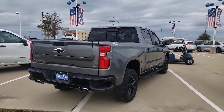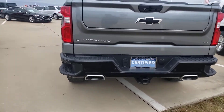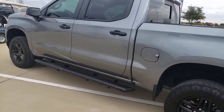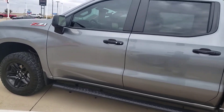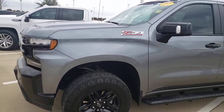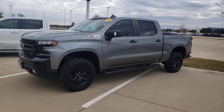This truck features a tow package, step bumper, and multifunction tailgate. Shop us at carlislegm.com and find out why this is the right truck for you. Give us a call at 972-938-8000.